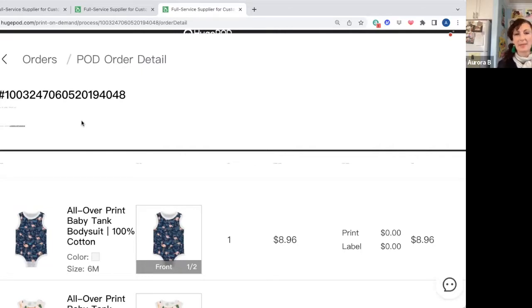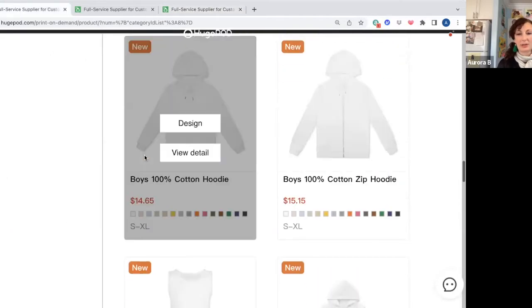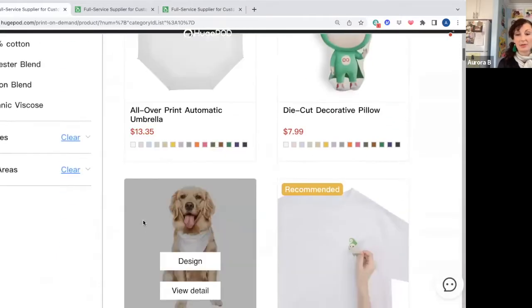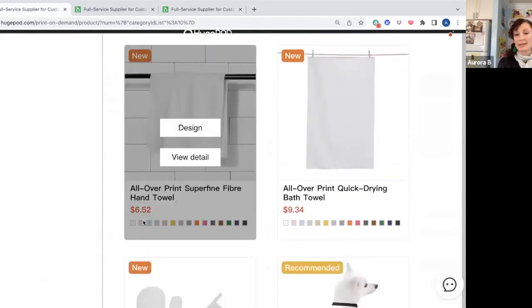There's quite a range of products on HugePod — not just clothes, but also different kinds of home goods like towels. At $6.52, that's a lot less than if you're going to order stuff from Redbubble or Society6. I would recommend HugePod probably only for your own personal use, or if you're going to sell things in person or ship things yourself on Etsy — then go ahead, stock up on what you need and list it for sale when you have the inventory.